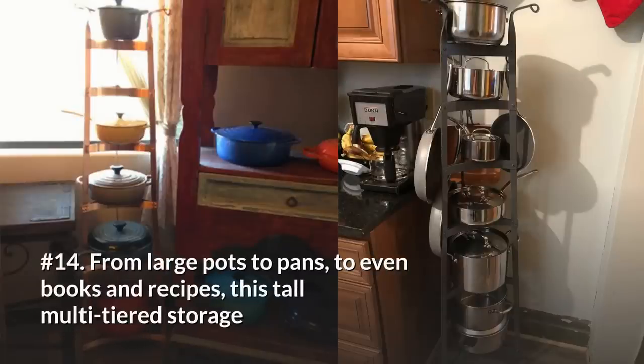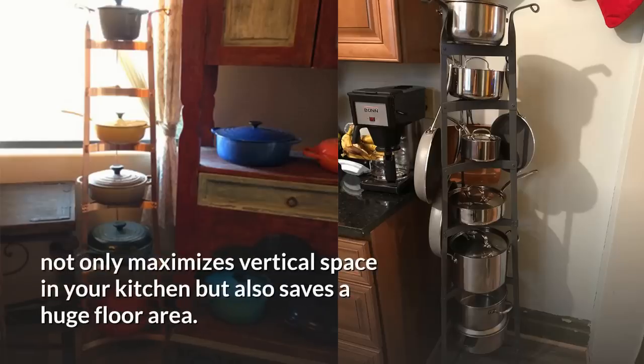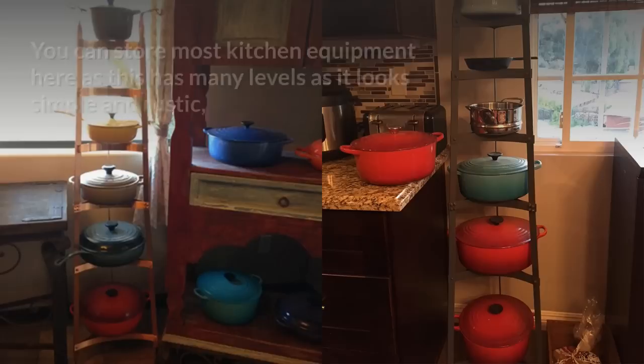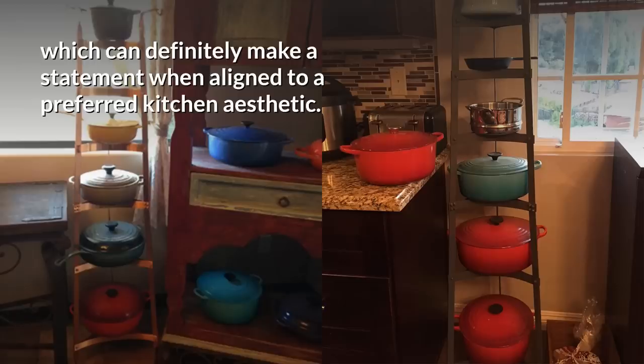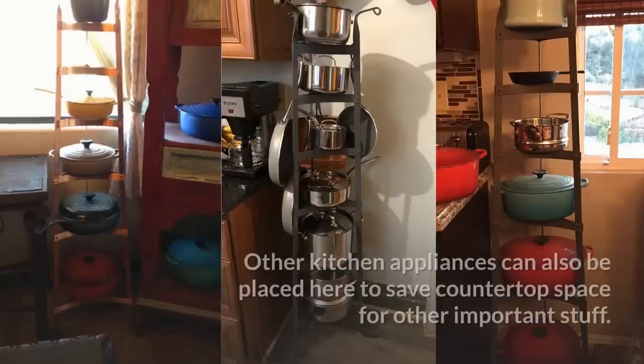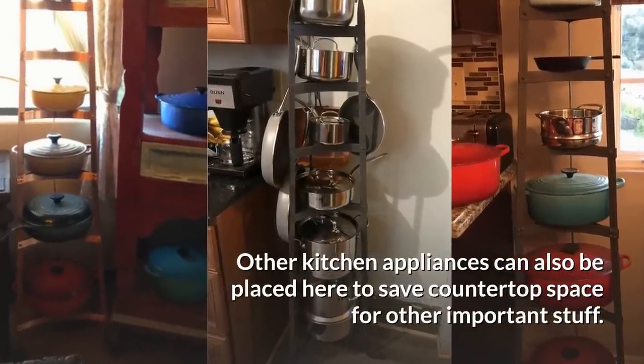14. From large pots to pans, even books and recipes, this tall multi-tiered storage not only maximizes vertical space in your kitchen but also saves a huge floor area. You can store most kitchen equipment here as it has many levels, and it looks simple and rustic, which can definitely make a statement when aligned to a preferred kitchen aesthetic. Other kitchen appliances can also be placed here to save countertop space for other important items.